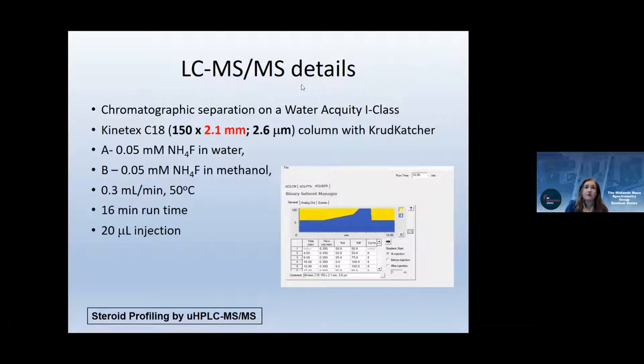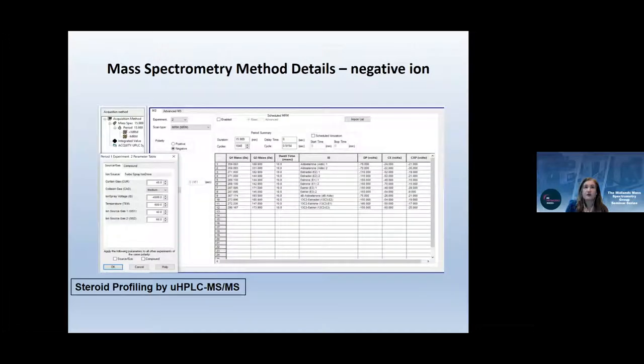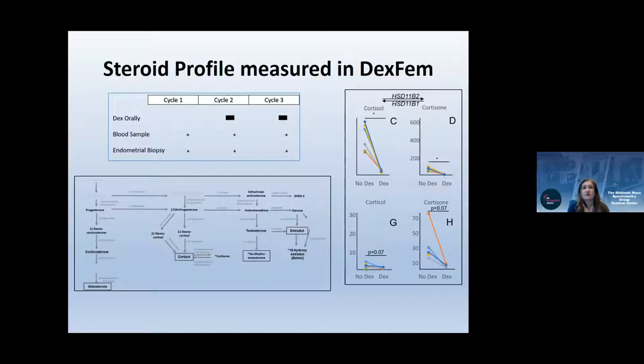We've since amended the method to a 2.1 mm column and reduced flow to 0.3 mL/min while maintaining required separation, significantly reducing solvent consumption which had become costly. The mass spectrometry specifics include a quantifier and qualifier transition for all steroids, as well as internal standards, with negative ion mode also incorporated.